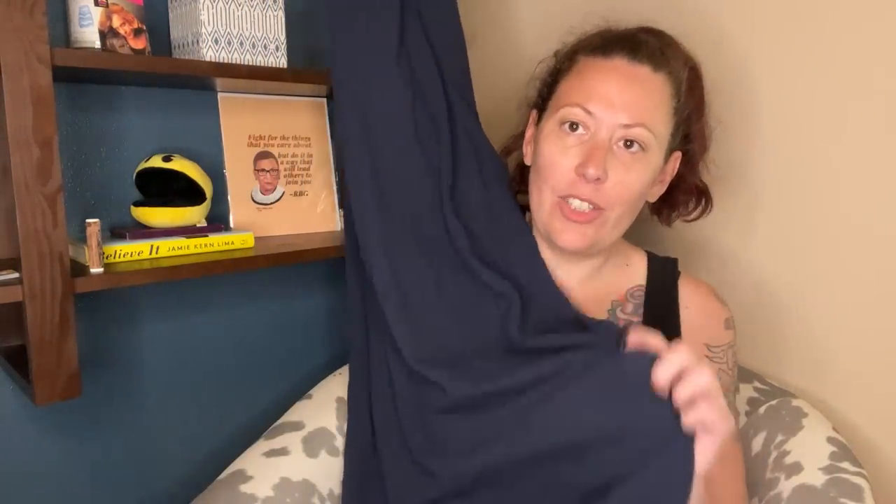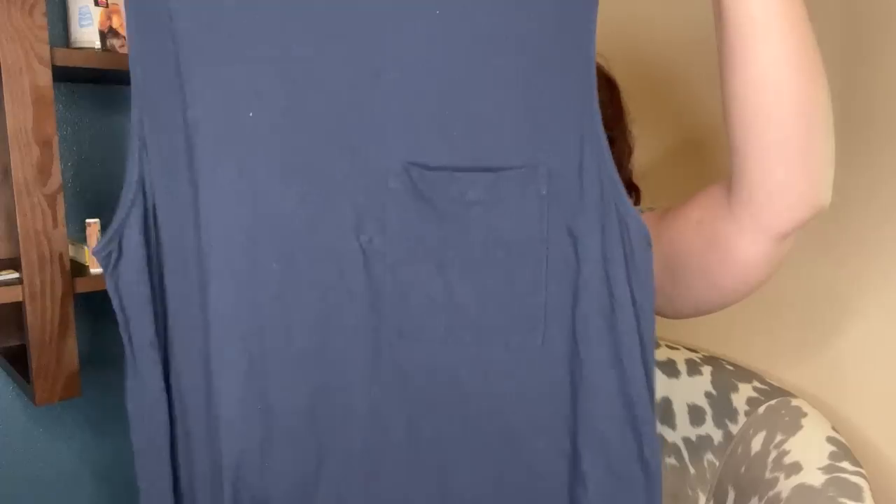This is an Everlane dress — a maxi dress, size extra large. It honestly feels like it's brand new. And again, this was in that same row — I was freaking out. I have no words for how good that row was.